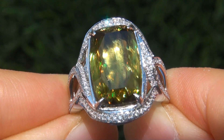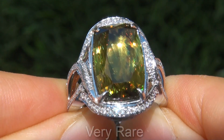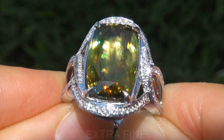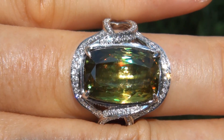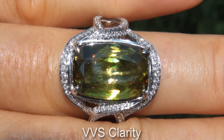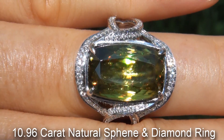Welcome to Certified Jewelry. Up for auction today is this very rare, top gem, certified, extra fine, unheated and untreated, near flawless, VVS clarity, 10.96 carat natural sphene and diamond ring.